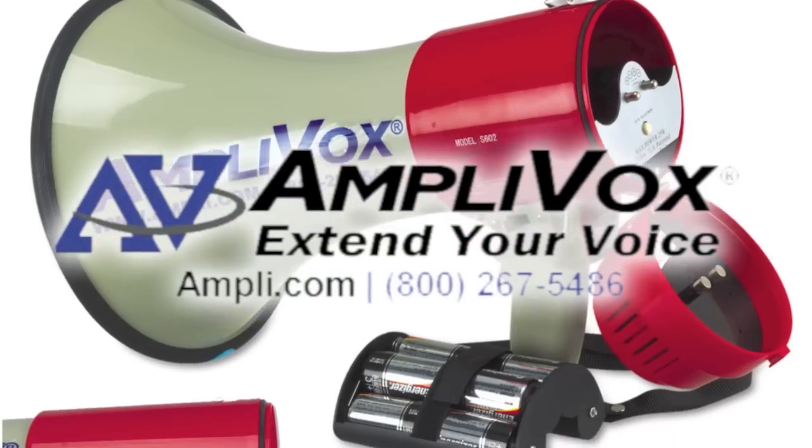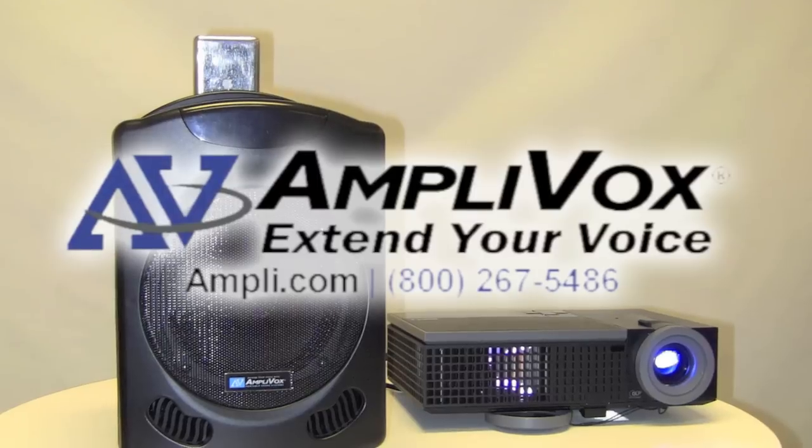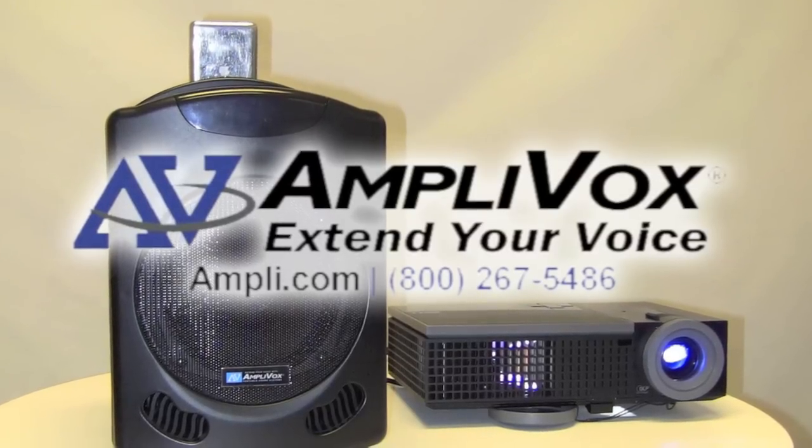For more information on any of our systems, please visit Ampli.com or give us a call. AmpliVox — extend your voice.